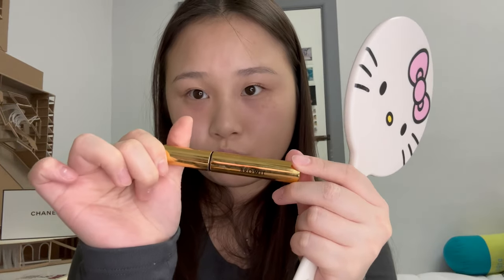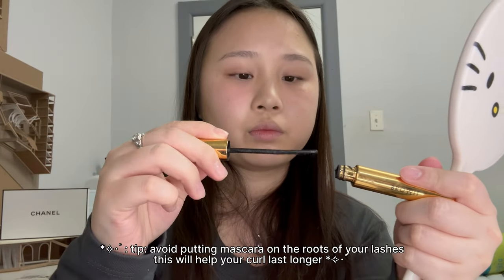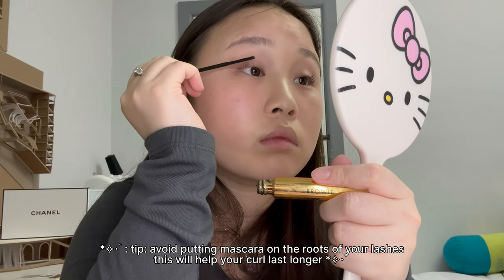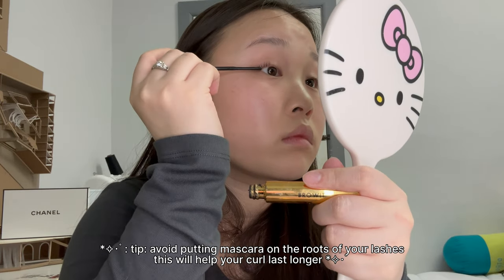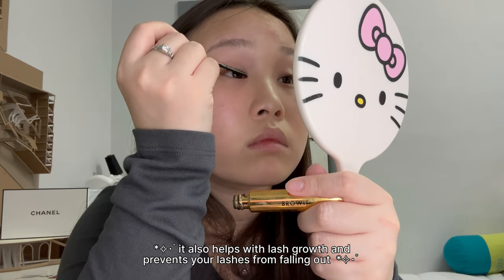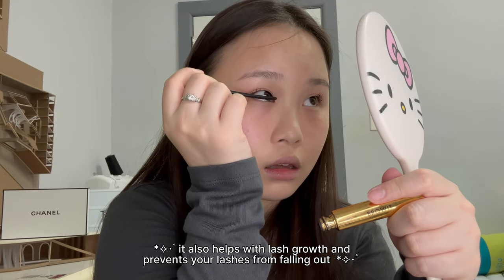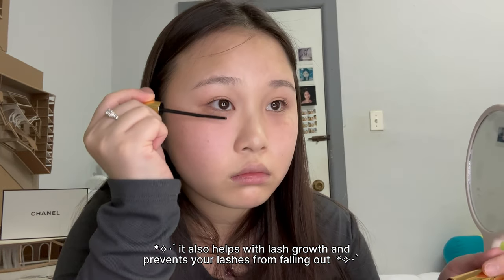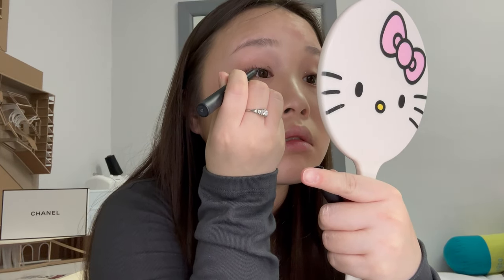Now we're going to curl our lashes and do mascara. I kind of did my eyes out of order but we don't talk about it! Here's a tip for my straight lash girlies: when I curl my lashes and put mascara on, I don't apply mascara all the way down to the root — only on the top parts where my eyelashes show when my eyes are open. The root is where the curl is, so you want that curl to hold all day. I'm also taking this black liner to tight line my eye — I never do black liner but for this look I'm going to.